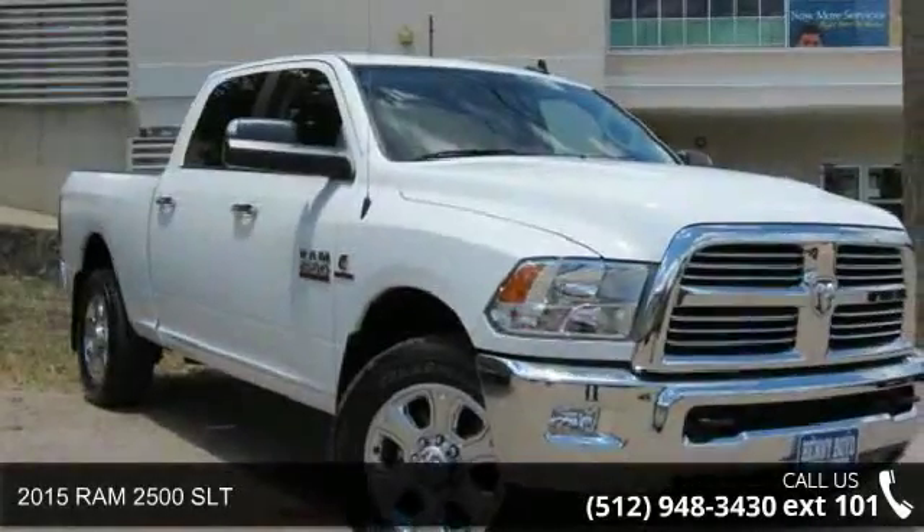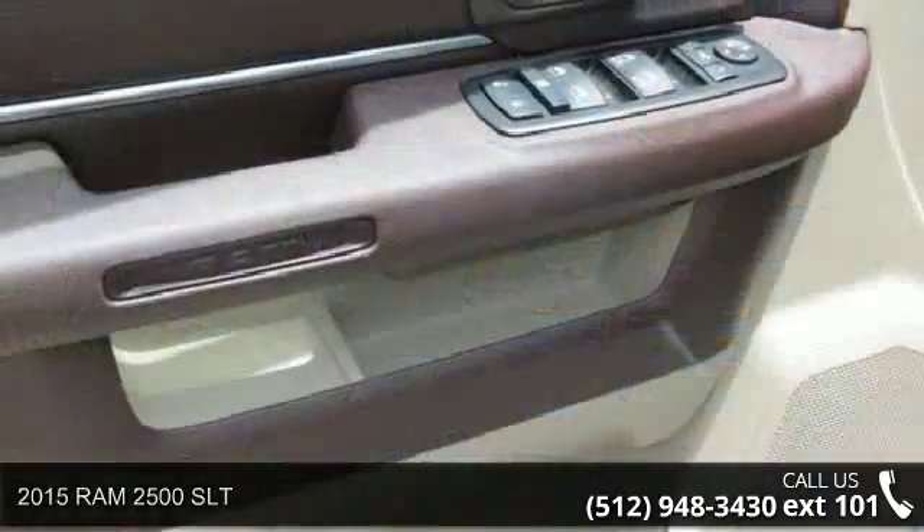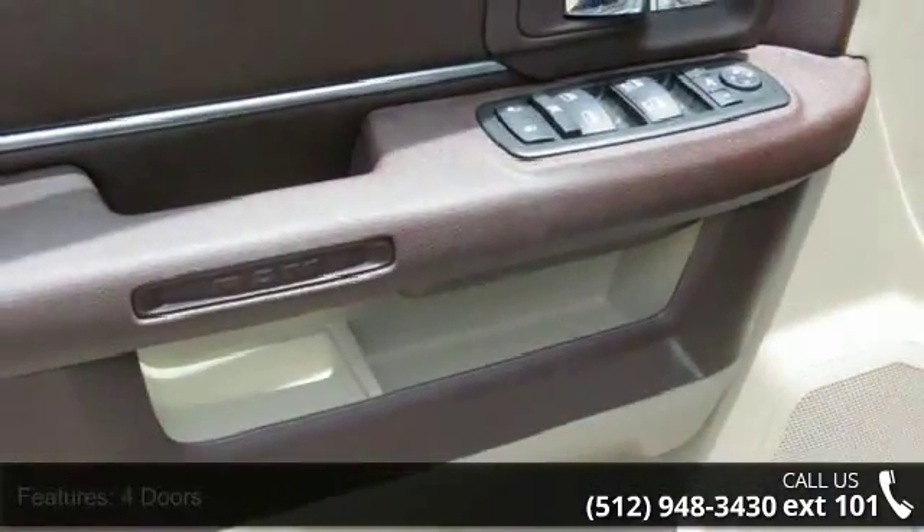Arrive in style with this 2015 Ram 2500 SLT. If you are looking for an automobile with great features, look no further.